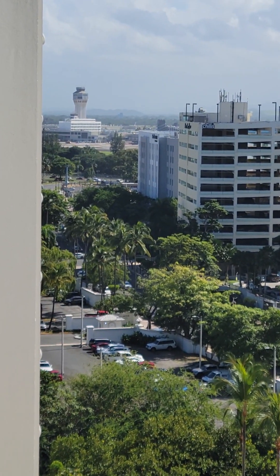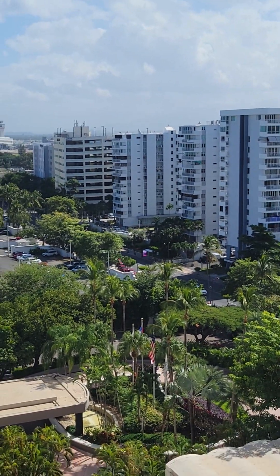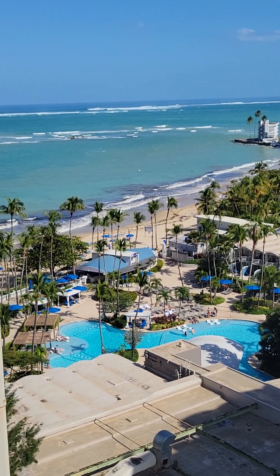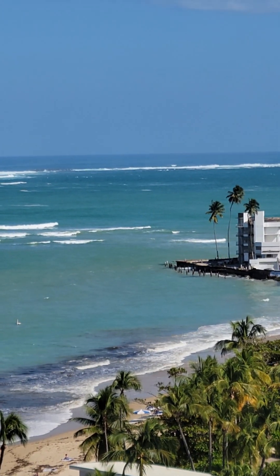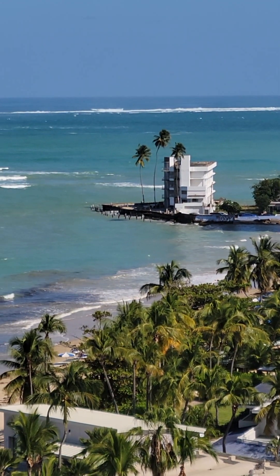It took us about five minutes to get here from the airport. You can hear the airplanes, but you can also hear the ocean, and that's pretty fabulous. I've been watching the waves break on this little island out here.